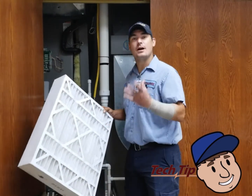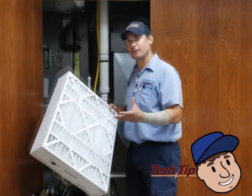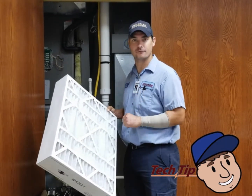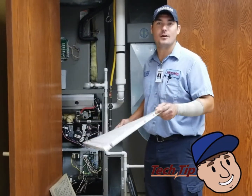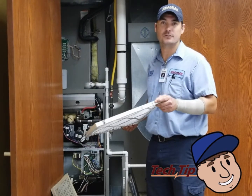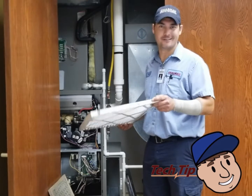These five-inch filters do a better job of filtering the air — they take out more dust particles, they take out more allergens, and they make the indoor air quality healthier for our customers. Again, this is Tony with Chapman's and if you have any questions about your air filters, where they're located, or which air filters you should use, give us a call at 573-445-4489. Thanks and have a great day.